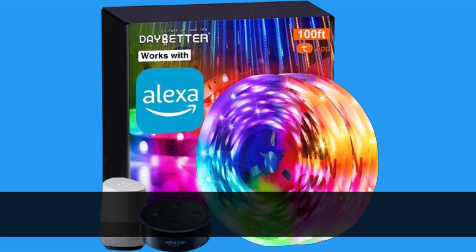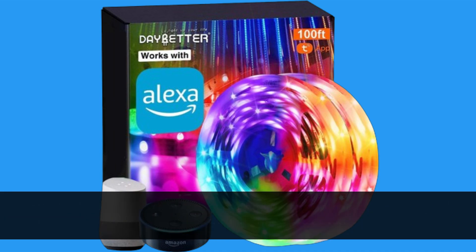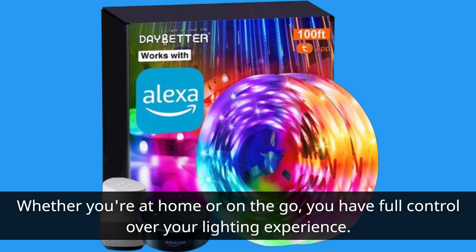First off, they're Wi-Fi enabled, allowing you to control them effortlessly from anywhere using the intuitive app on your smartphone. Whether you're at home or on the go, you have full control over your lighting experience.